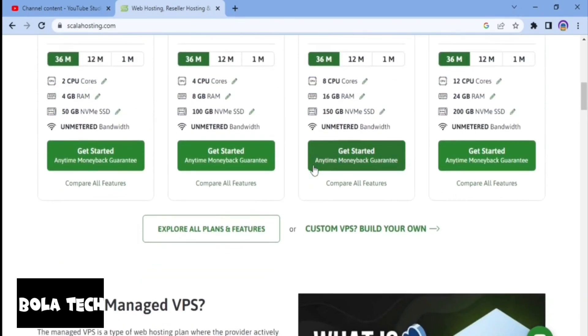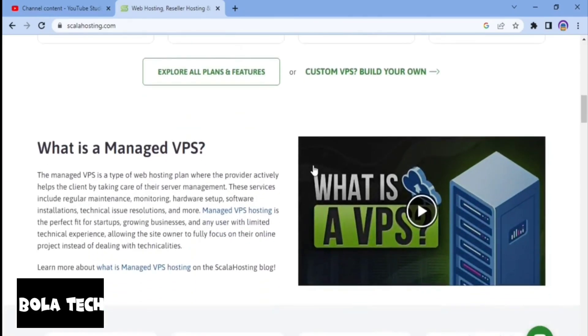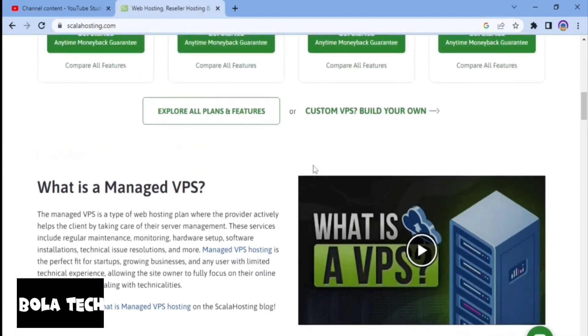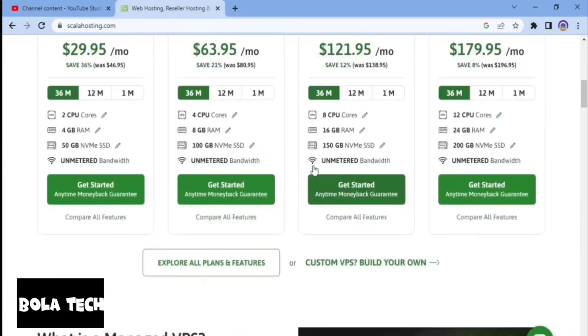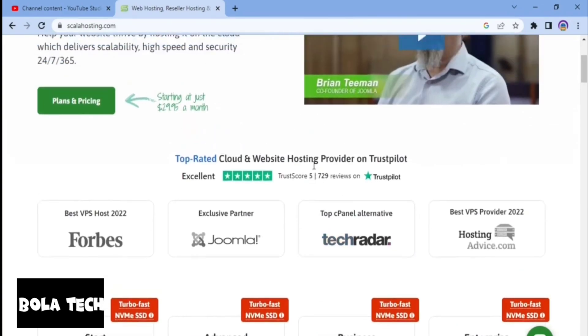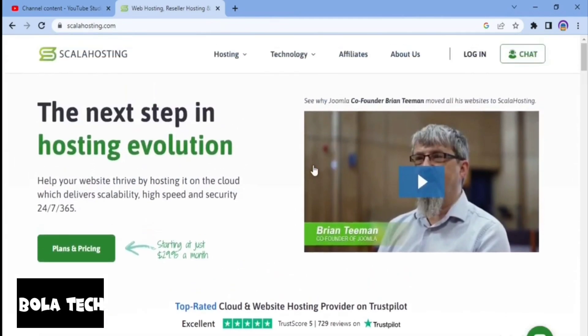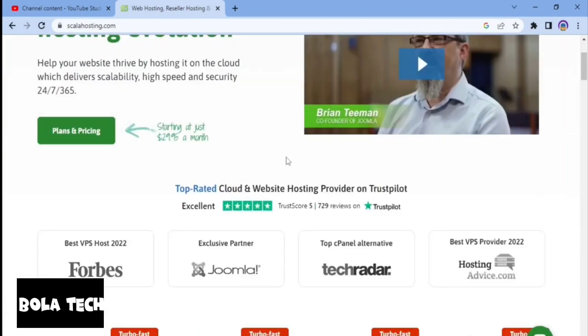Now let's take a quick look at the good and bad sides of Scala Hosting, as I promised I would mention the pros and cons. On the positive side, Scala Hosting offers a range of hosting options including shared hosting, VPS hosting, dedicated server, and cloud hosting, so customers can choose the plan that meets their needs. Scala Hosting also provides 24/7 customer support via phone, email, and live chat, so customers can get help with any issue at any time.